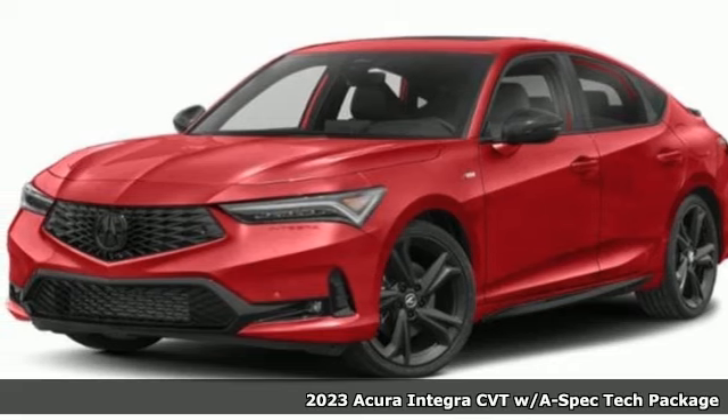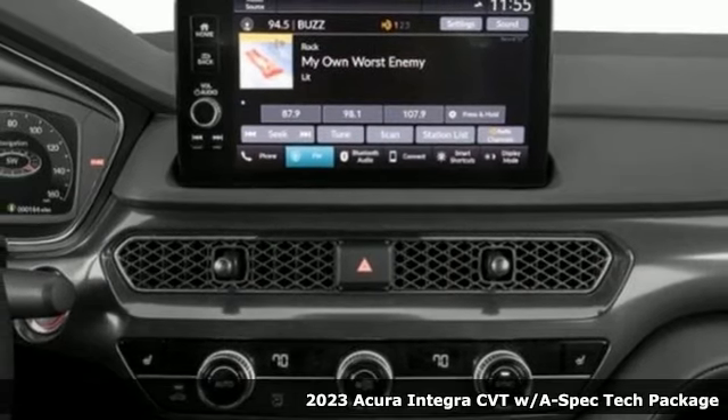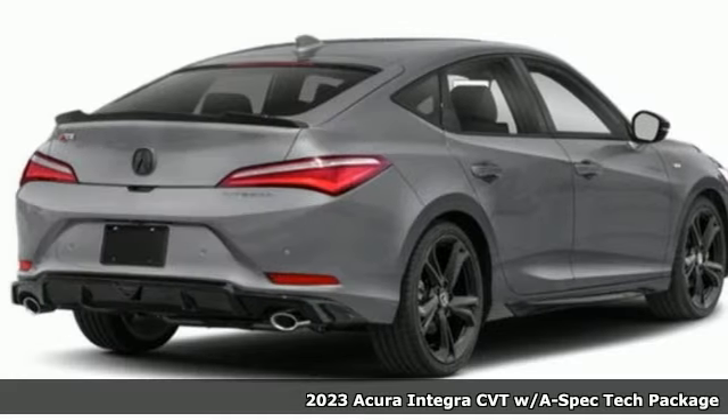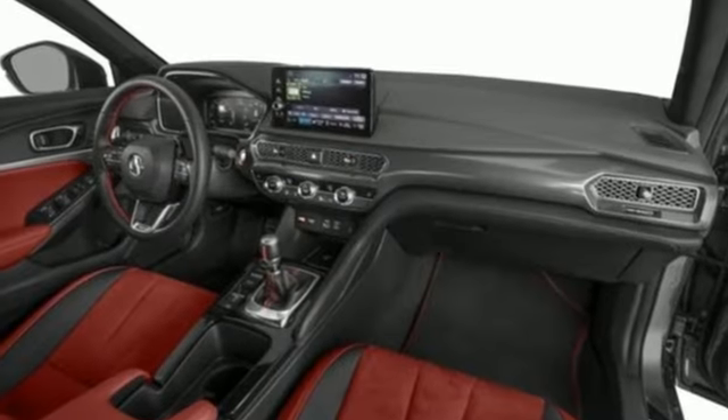Here's a new 2023 Acura Integra — equal parts dazzling performance and gratifying refinement. The Integra is great for thrills or chills. It comes with the features you need and, better yet, want.